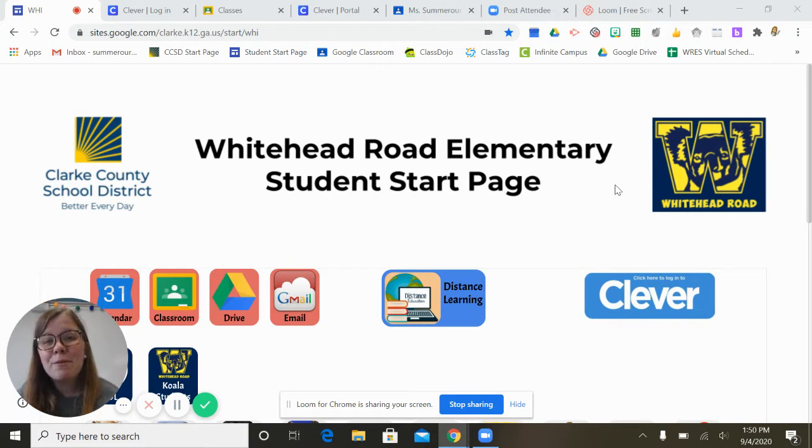Hi second graders, this is Ms. Summer Hour, and I am here to help you log into your teacher's Google Classroom page so that you can get to the Zoom link for our first day of school, because we are hoping to see everybody on the first day of school at 8:30 Tuesday morning.